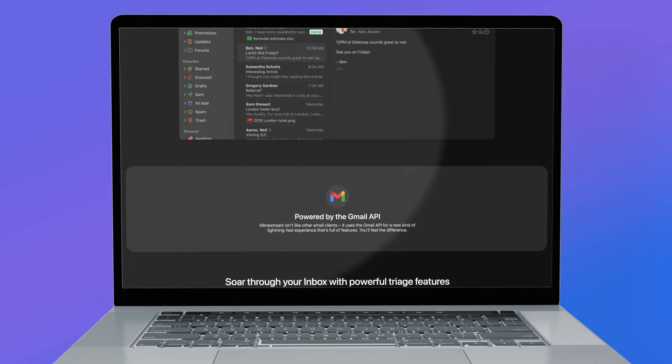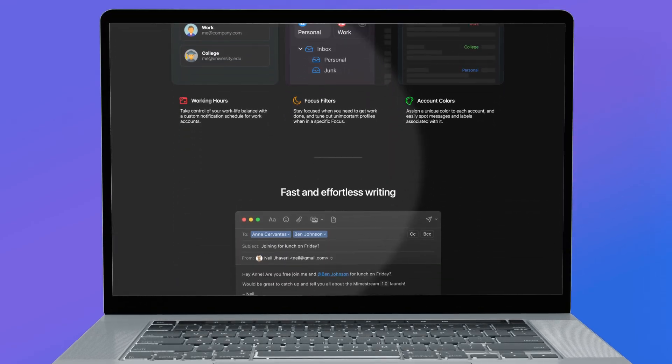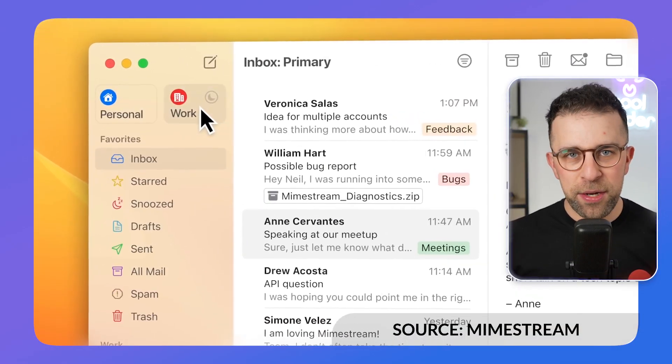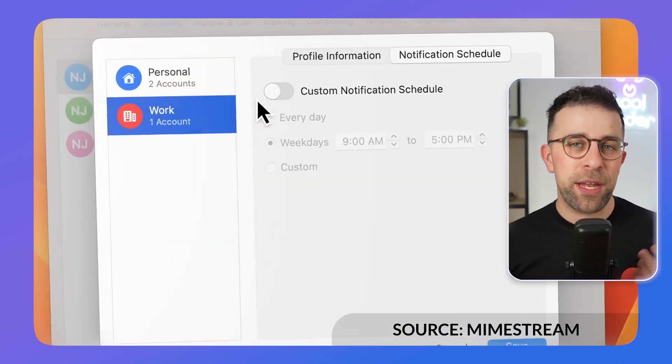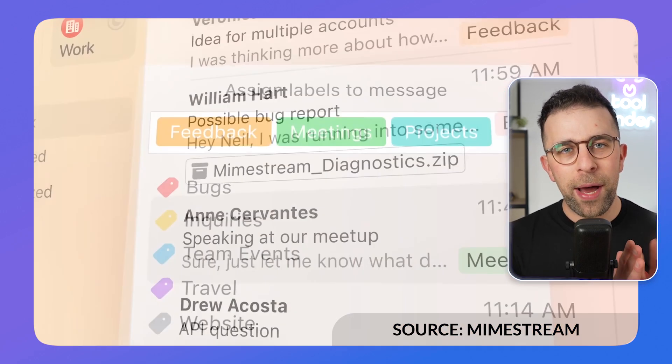Next is Mimestream — a Mac experience for Gmail. Imagine Gmail in its own beautiful Mac app, separate from your web browser. It only works for Gmail and Google Workspace, but a lot of people love it because it feels like what you'd get if Apple Mail and Gmail had a baby. Since Apple Mail looks less attractive by comparison, many people are looking at Mimestream as their Gmail alternative for Mac.